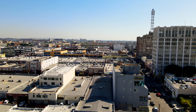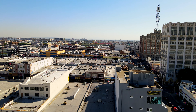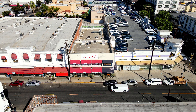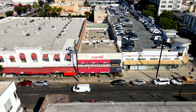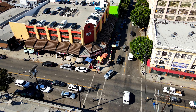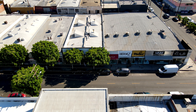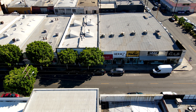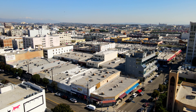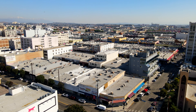Right behind FIDM is the Fashion District, formerly known as the Garment District. The area caters to wholesale selling and has more than 4,000 independently owned and operated retail and wholesale businesses selling apparel, footwear, accessories, and fabrics. You can find fashion-forward clothes and accessories for up to as much as 70% off from retail prices. The Fashion District spans 100 blocks, so make sure to wear comfortable clothing when you shop here.